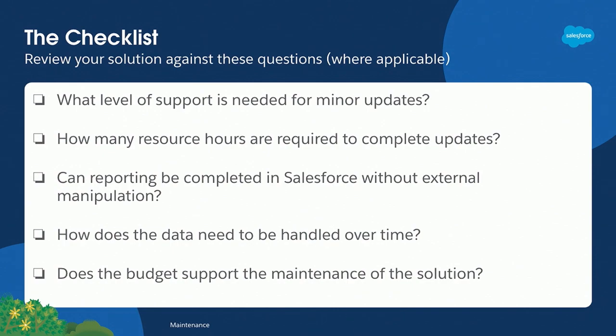Here's another checklist of items I usually check against when it comes to maintenance. One I didn't go too deep on in the other slides: how does data need to be handled over time? This is important because you may need a purge or retention policy for maintenance. That also affects reporting — if people are pulling data out of the system, they're going to notice if their data is missing. Just something to consider as time goes on and you're maintaining the solution.